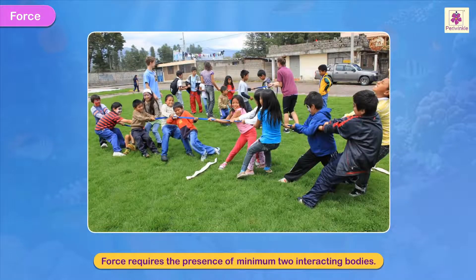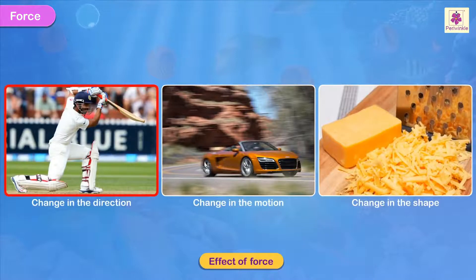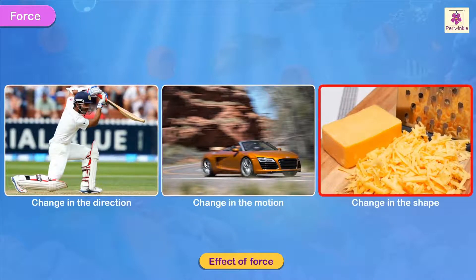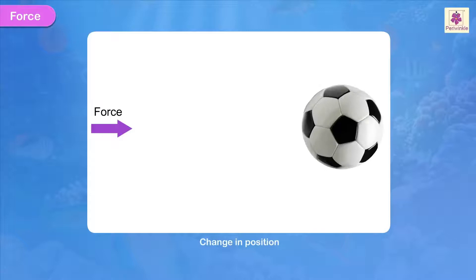Force requires the presence of minimum two interacting bodies. The effect of force is seen by the change in the direction or motion or shape or position of an object to which it is applied.